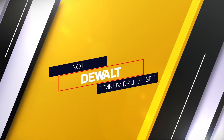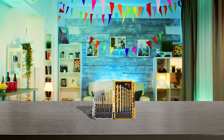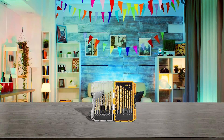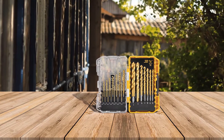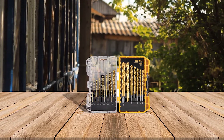Number 1 — Most Popular: Dewalt Titanium Drill Bit Set. One of our top recommendations is the Dewalt DW1361 drill bit set, and with good reasons. It has everything you need for your DIY or personal interests, making it suitable for numerous purposes.